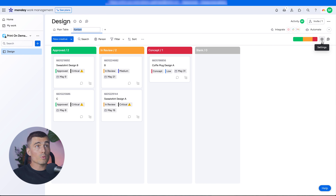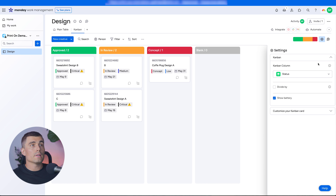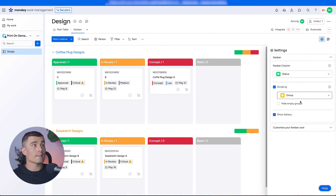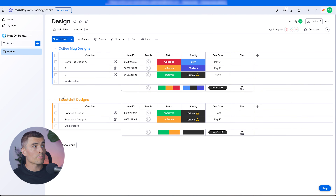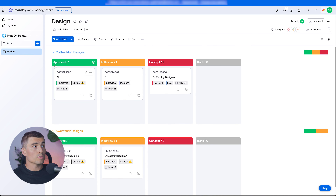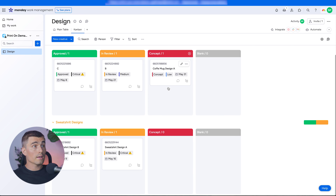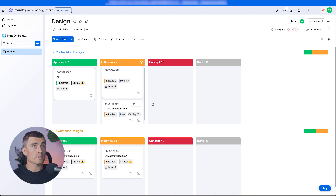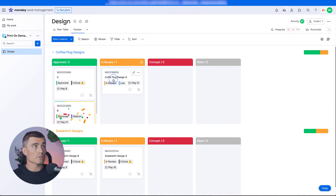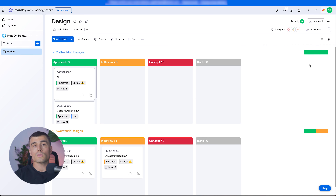Click Settings, and where it says Divide By, select Groups. Now the Kanban view separates the groups, similar to the table view, and you can see which designs are Approved, In Review, or just a Concept. Monday.com also has a 'battery' indicator that updates as you change statuses — visually showing the proportion of designs in each status at a glance.